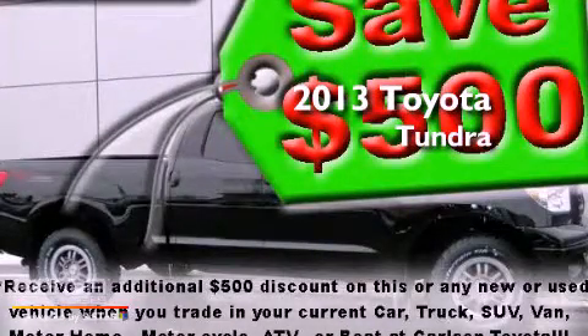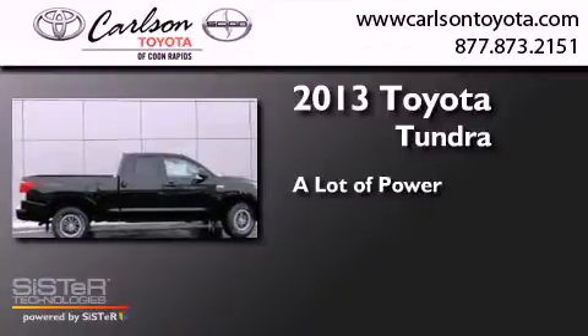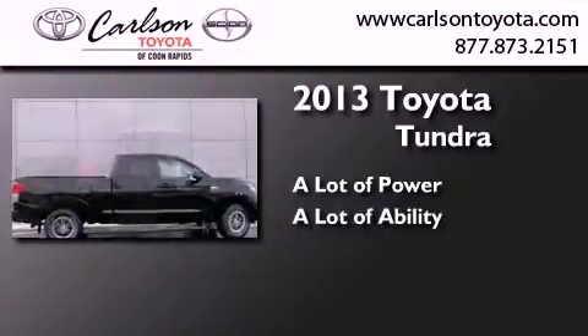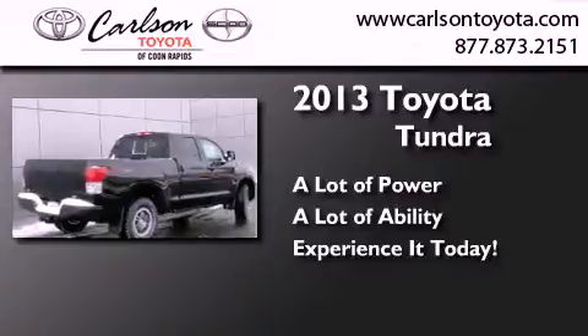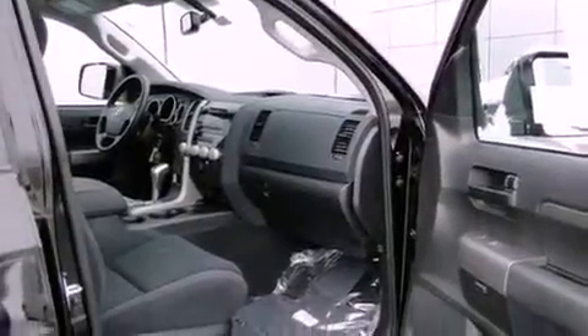This is a brand new 2013 Toyota Tundra. All of the following features are included: air conditioning, cruise control, heated side view mirrors, a CD player, and traction control.